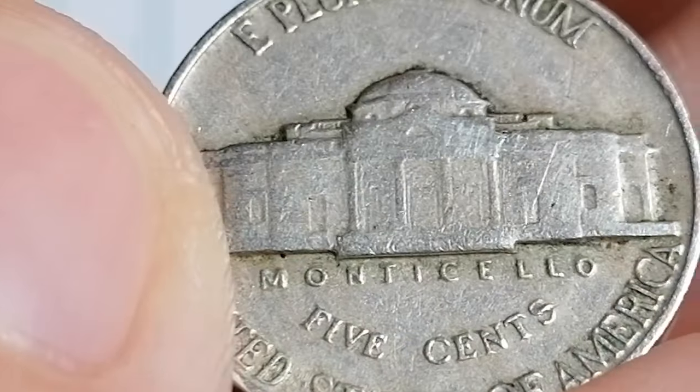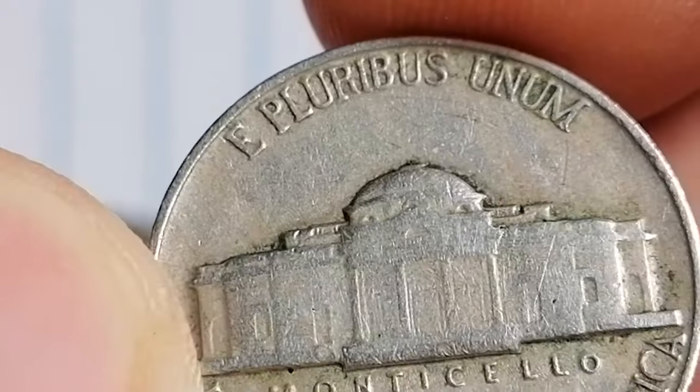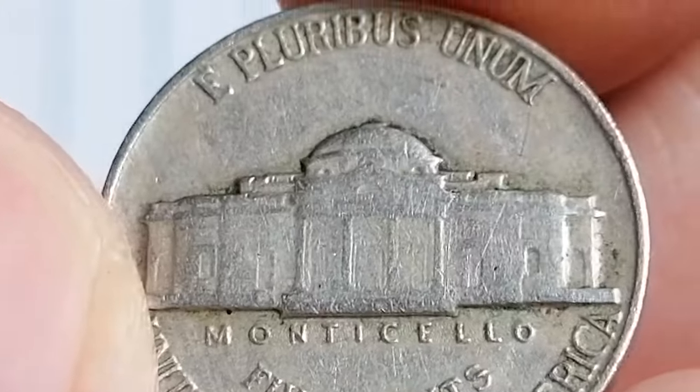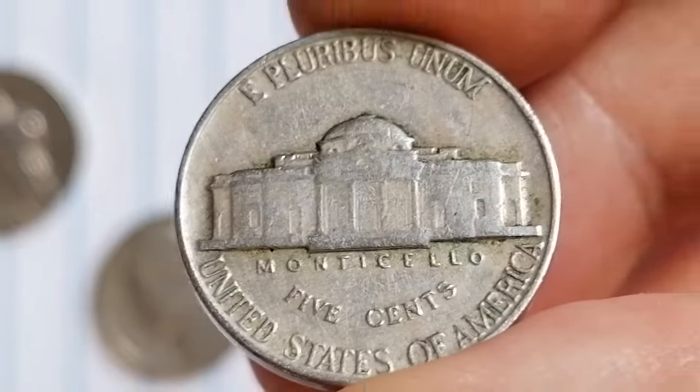You'll also see a fair number of contact marks on both sides, and unfortunately the luster is long gone. The Monticello porch on the reverse is another giveaway — the motifs aren't fully struck, so this coin doesn't make the cut for the Full Steps designation.